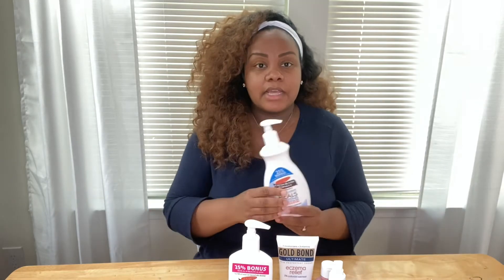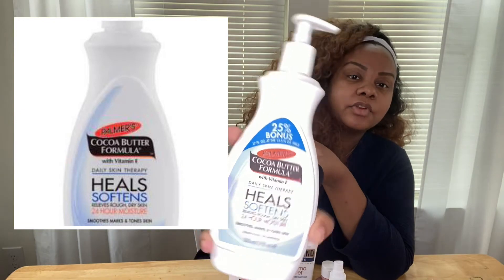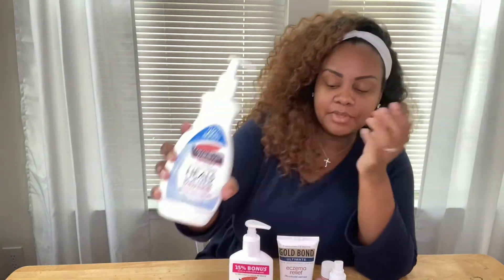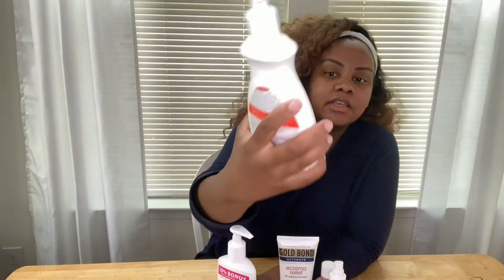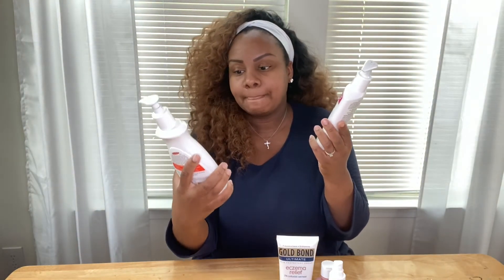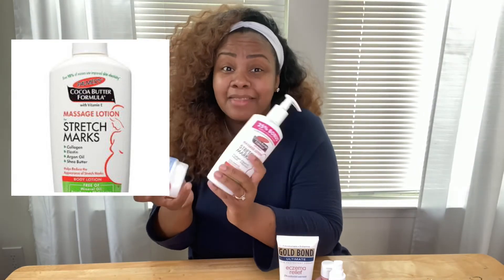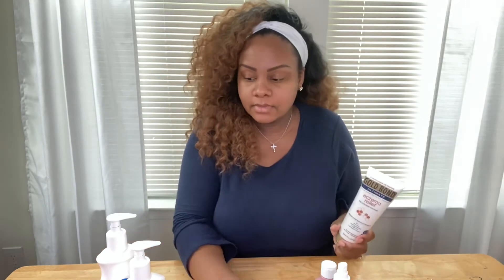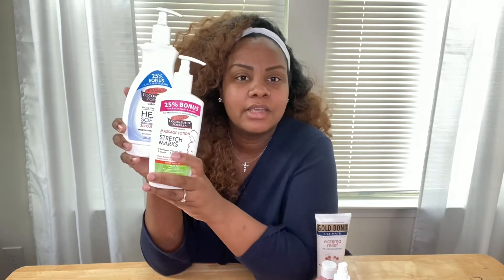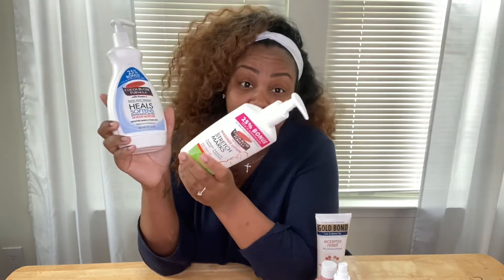Another thing I used was cocoa butter or shea butter — Palmer's, which a lot of women use anyway during pregnancy. I have this regular one that's for softening rough, dry skin with 24-hour moisture, and then this massage lotion specifically for stretch marks. I used both of them — they're probably similar products, but when you're itching like I was itching, you will try whatever you have to try. I used this combination more postpartum and also on my stretch marks.